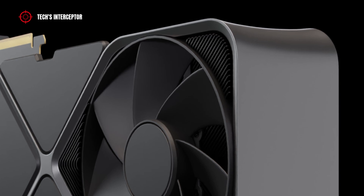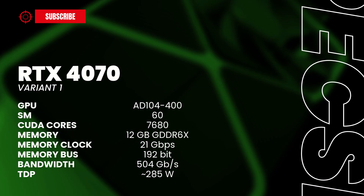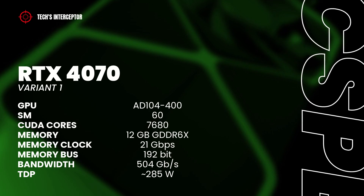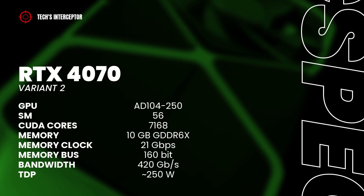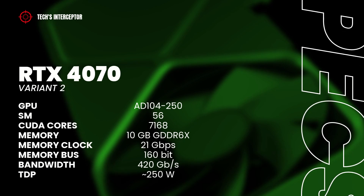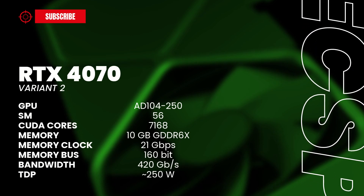After that, the RTX 4070 comes in two versions: one with 12GB and another with 10GB of memory. The first should have the AD104-400 with 60 streaming multiprocessors, 7,680 CUDA cores, 12GB of GDDR6X memory operating at 21 GB/s, a 192-bit memory bus, and a TDP of 285 watts. The second should include the AD104-250 with 56 streaming multiprocessors, 7,168 CUDA cores, 10GB of GDDR6X memory at 21 GB/s, a 160-bit memory bus, 420 GB/s of memory bandwidth, and a TDP of 250 watts.